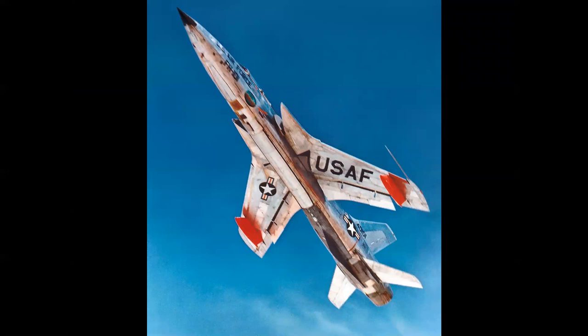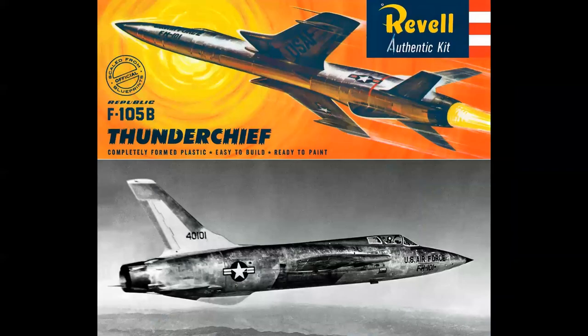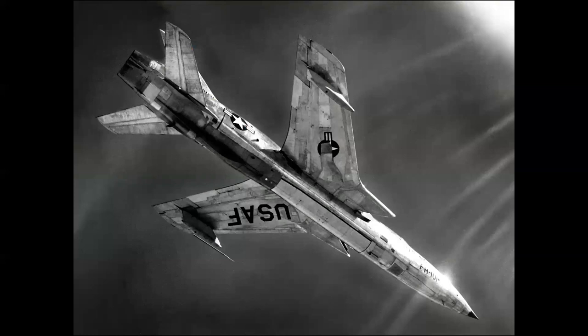Here's FH-101 in a beautiful takeoff shot. Those red pylons and pods on the wings — the outer store assembly — are cameras for tracking weapon separation from the rotating bomb bay. FH-101 was also the subject of the first model released of the 105: Revell's Thunder Chief model, in box scale for 89 cents in 1958 — a beautiful kit. And here's a nice shot of 101 that actually inspired that box cover.